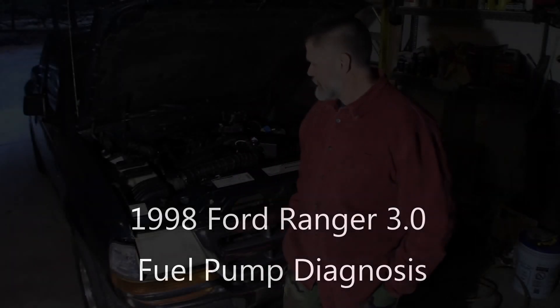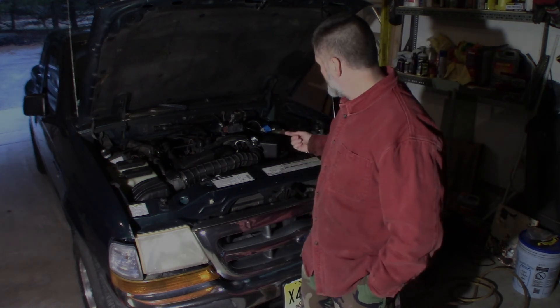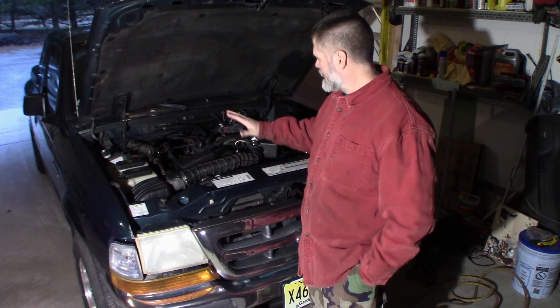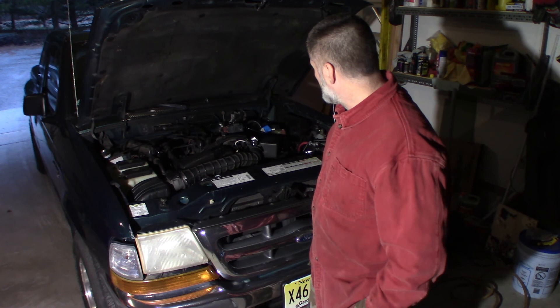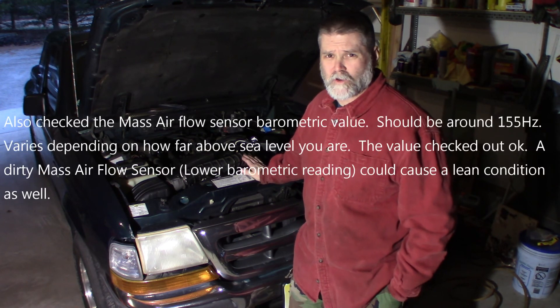Welcome back. This is a 1998 Ford Ranger 3.0 liter. I just fixed the idle air control valve connector on this — it was broken. It had a junkyard engine put in it basically, and it was stalling at idle. Fixed that issue, but it's got a misfire and a couple of codes.